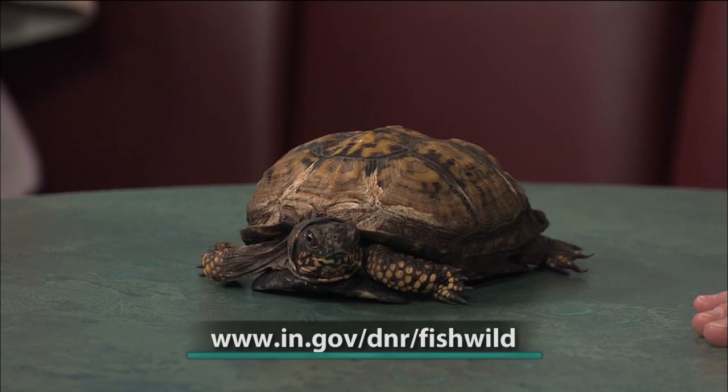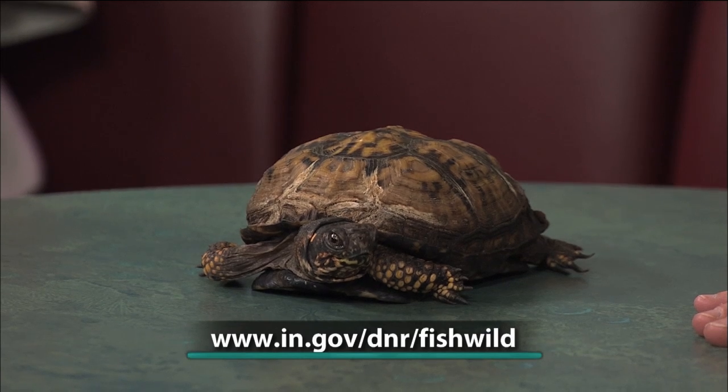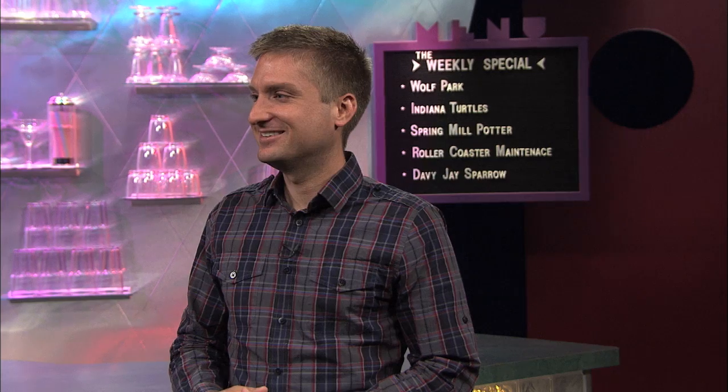If people want to find out more information, you can visit the DNR website and type in herpetology — that'll bring up the herpetology page, which has all the information about box turtles and the current regulations. Sarah Beth, thank you so much for coming today and bringing the box turtle. We're going to go back to Joe. We'd like to remind you that in addition to the new Nature Center at McCormick's Creek, you can get an up-close look at Hoosier wildlife at several DNR properties across the state.